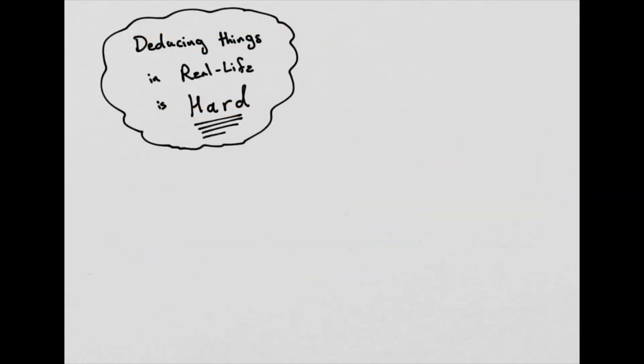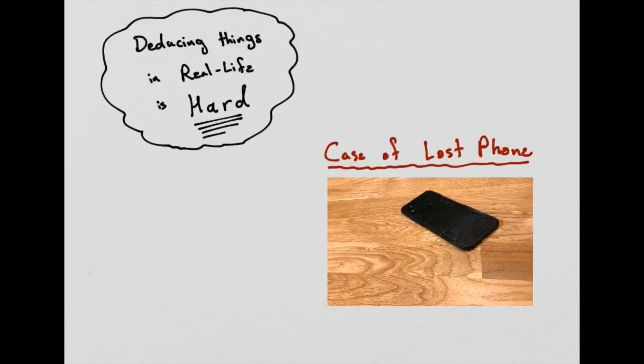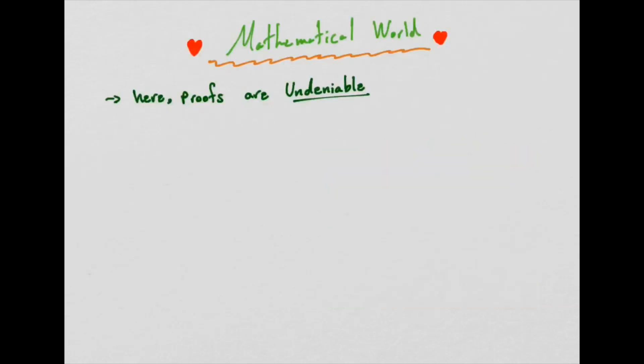Deducing things in real life is hard. If I've left my phone on the table, so many things could change its position — my mother could have moved it, there could have been an earthquake, or my brother might be trying to steal it. There are too many factors to control when deducing something in real life. Whereas in the mathematical world, proofs are undeniable. A mathematical fact is always true, of course within the framework you've chosen.